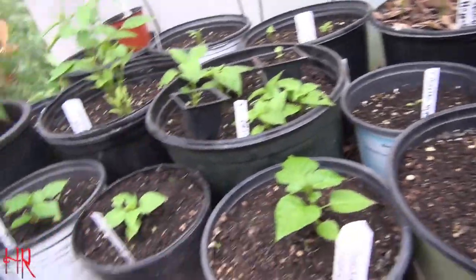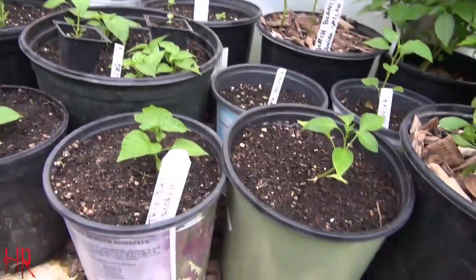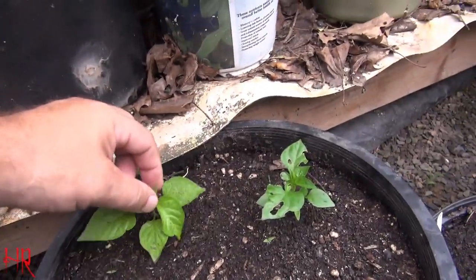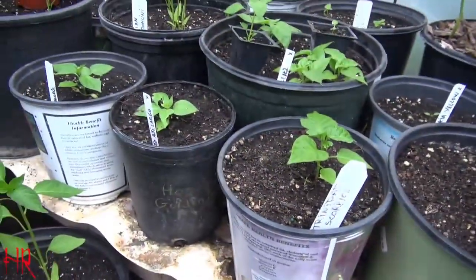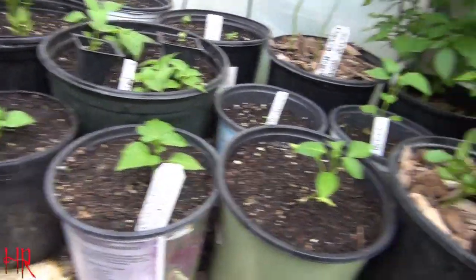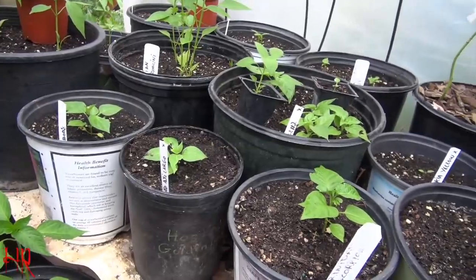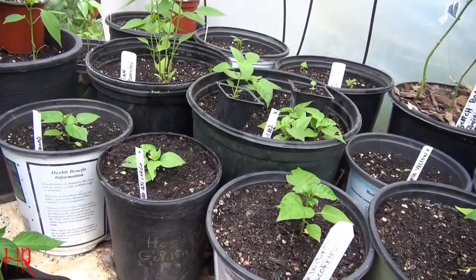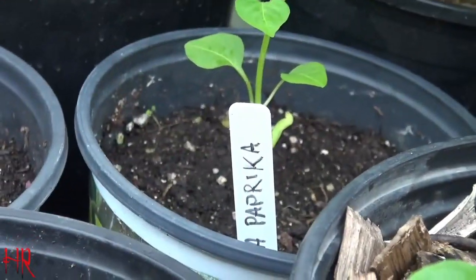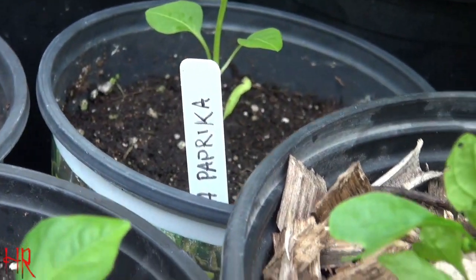I kill aphids every time I come in here - if I see any bugs on it I immediately clean them off, because if you don't, the next day it'll be ten times what you saw. You see one aphid, come back the next day and the whole top will be covered. There are some very special peppers growing this year - everything with an X on the tag is a new pepper, and if it doesn't have anything on top that's one I'm regrowing from last year.